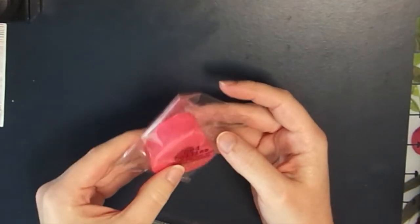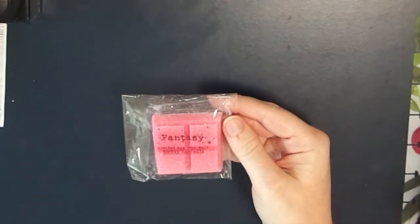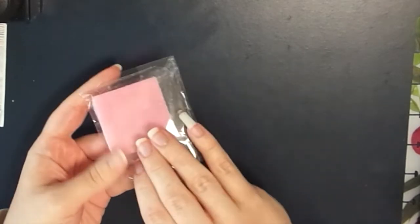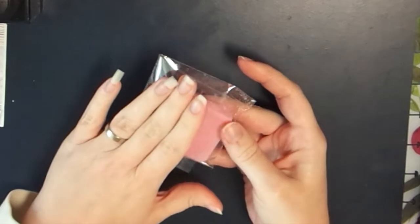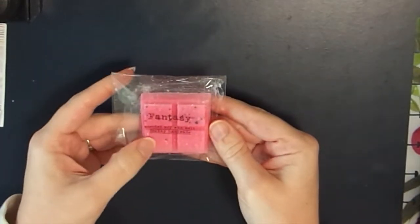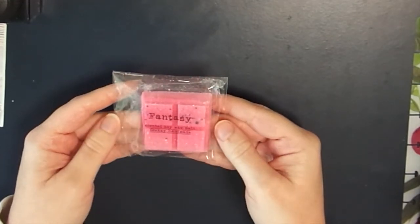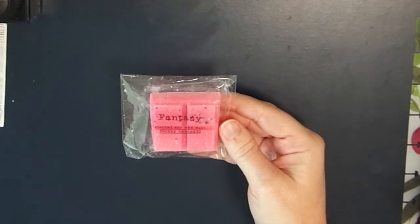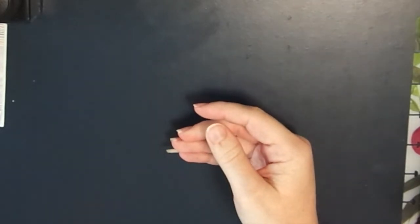The next freebie in my order is called Fantasy, which is a dupe for the Britney Spears perfume. I actually own this perfume and really like it. This one smells identical to that perfume. The scent notes are kiwi, fresh lychee, orchid, white chocolate, sandalwood, and pink musk - it smells exactly like it, to a tee.